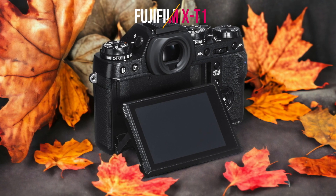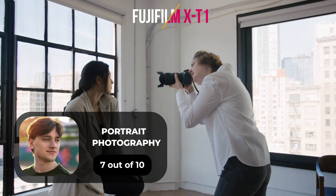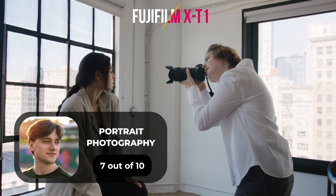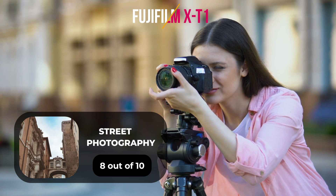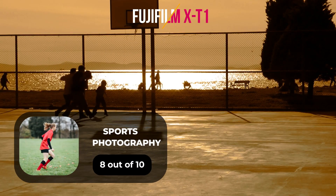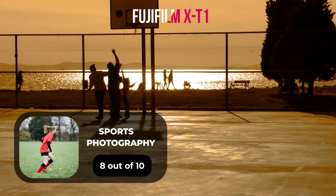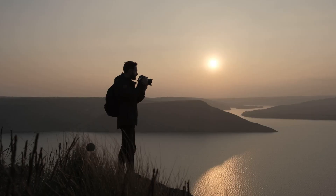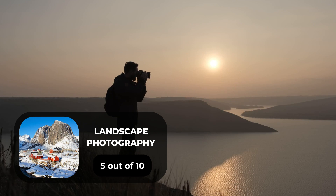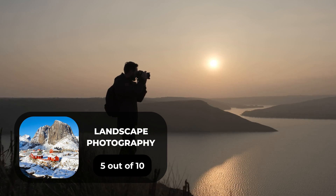Here are our ratings for the Fujifilm X-T1. For portrait photography, we will give it a 7 out of 10. For street photography, an 8 out of 10. For sports photography, an 8 out of 10. For day-to-day photography, an 8 out of 10. For landscape photography, a 5 out of 10.